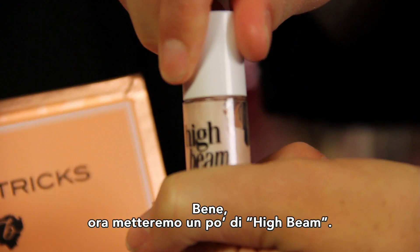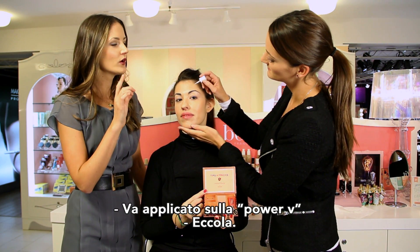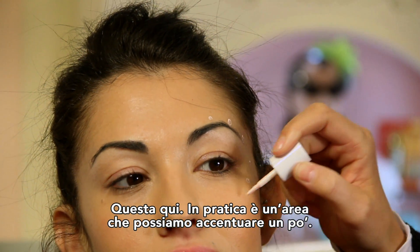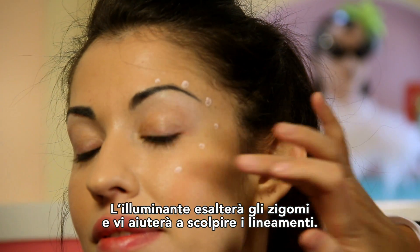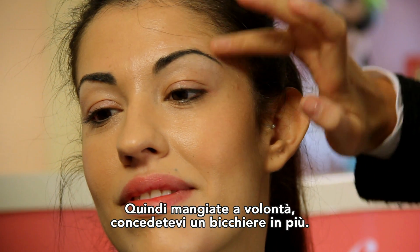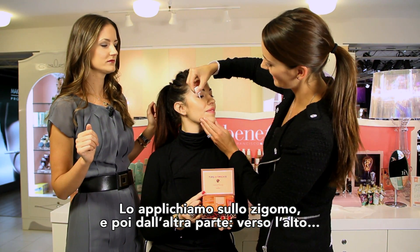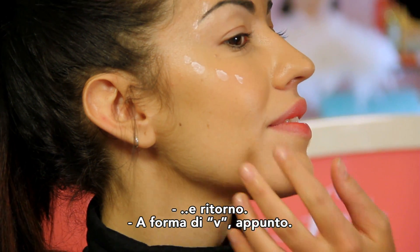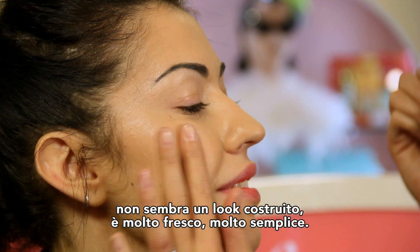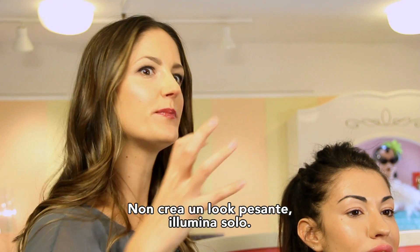Now we're going to do a little bit of highlighting. Anne, you've got this Supermodel in a Bottle. Here's the trick to any highlighter — you want to put it on what we like to call the Power V, this area right here that you want to accentuate. It shows off your cheekbone and your bone structure. As we like to say, you wear it during the holidays, your face will look thin and skinny — so go ahead, eat that extra cookie, drink that extra glass of wine, you're going to look fab in your holiday photos. You just go up and over on both sides — see that V shape. What's nice about High Beam is that it gives you the highlight with no glitter, it's not chunky big glitter, it's a shine.